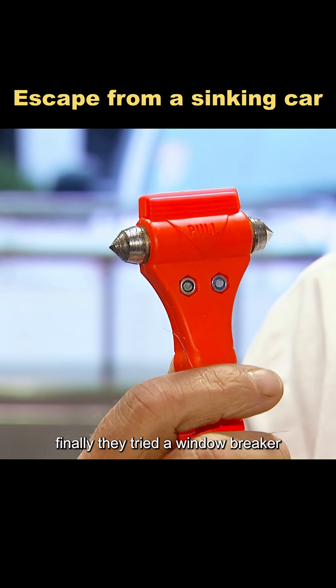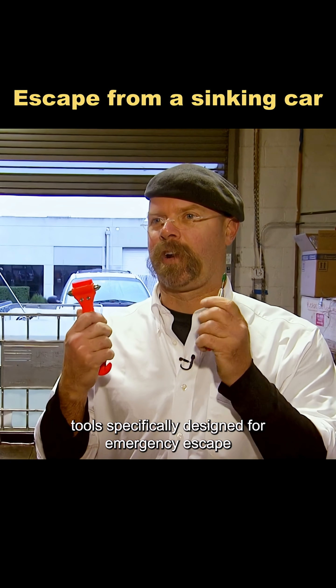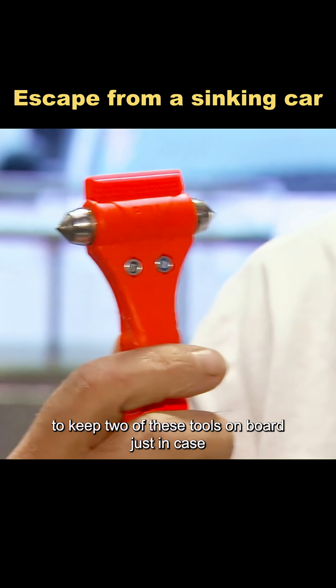Finally, they tried a window-breaker hammer and a spring-loaded punch — tools specifically designed for emergency escape. Both of them shattered the glass effortlessly. So if you own a car, it's a really good idea to keep two of these tools on board, just in case.